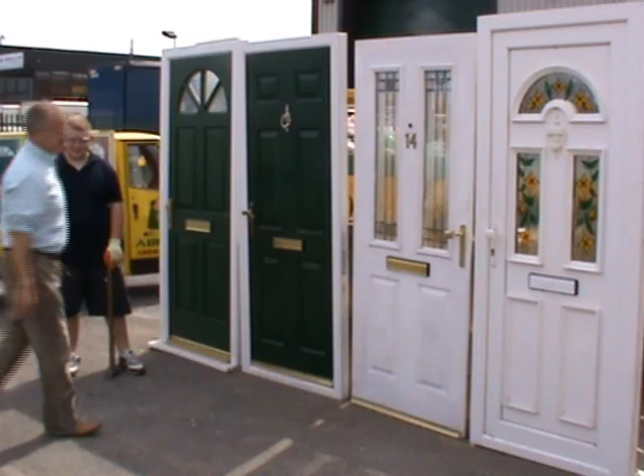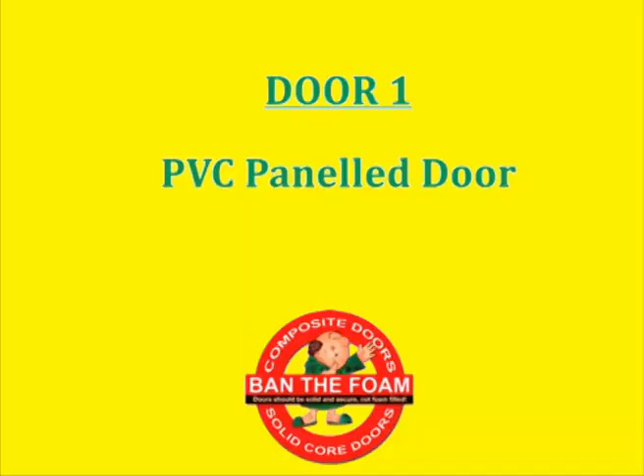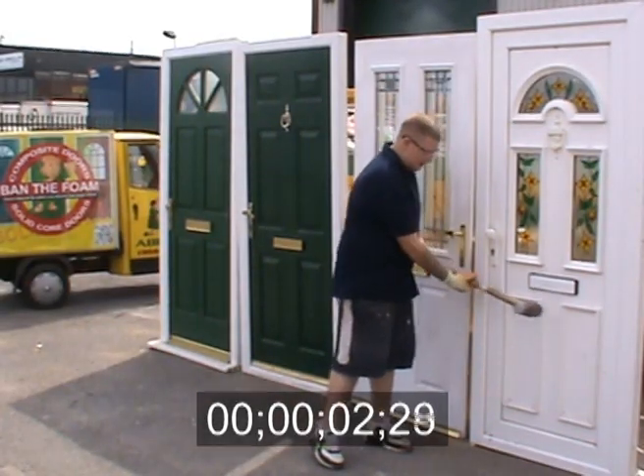We're going to look at the core that gives strength and security to modern doors and see just how different doors compare. For the last 25 years, people have used PVC panel doors for front doors.